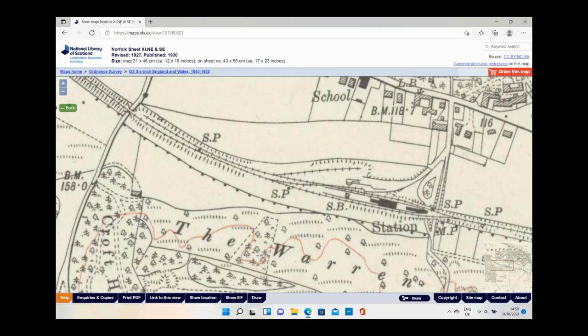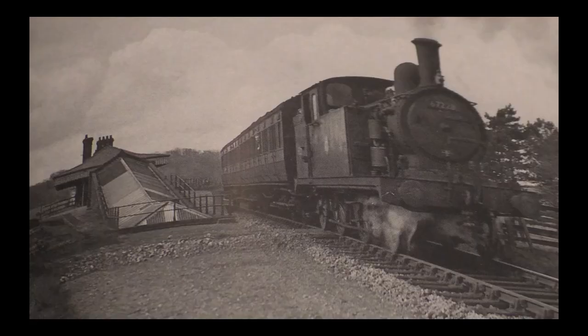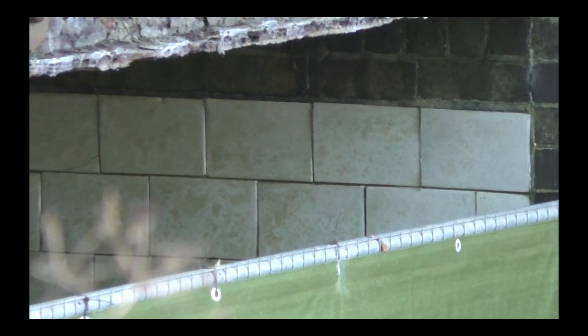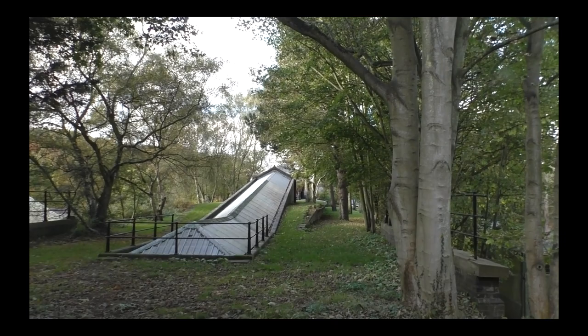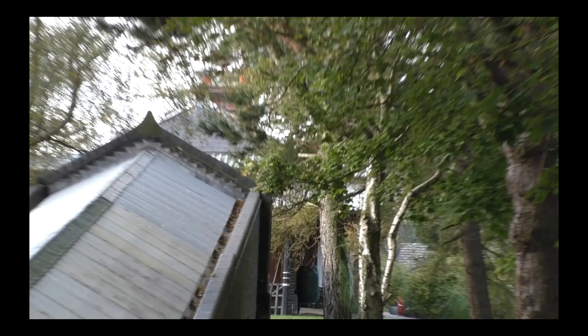After 1922, when the signal box was eliminated as a block post, the loop was taken out of use. Access to the platform was via a white tiled subway, number 331, beneath the railway and a long covered frosted glass roof slope up to the platform — a most unusual feature. Fortunately, a lot of the station remains now as a private dwelling. Here we see that subway, number 331, and you can still see the white tiles. This would have been the entrance to the station, and then passengers would have proceeded under the railway and up the covered slope onto the platform.